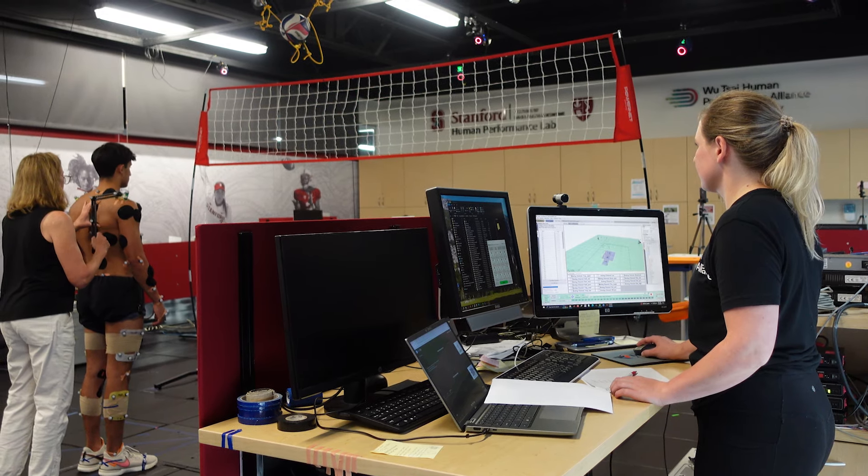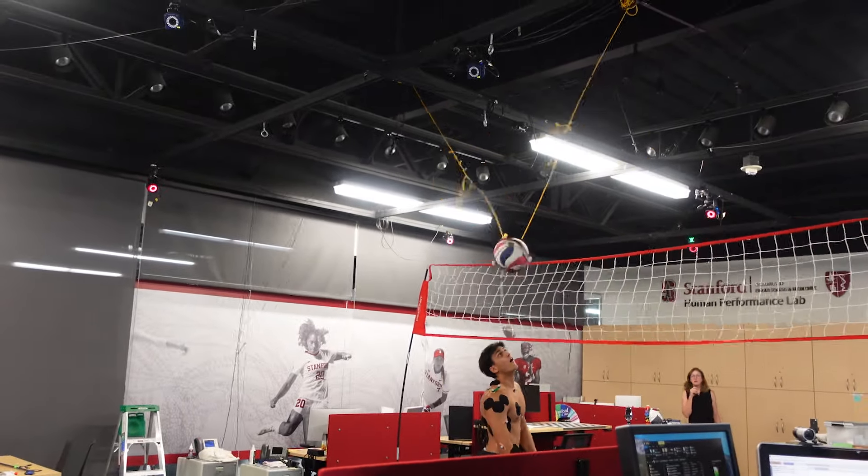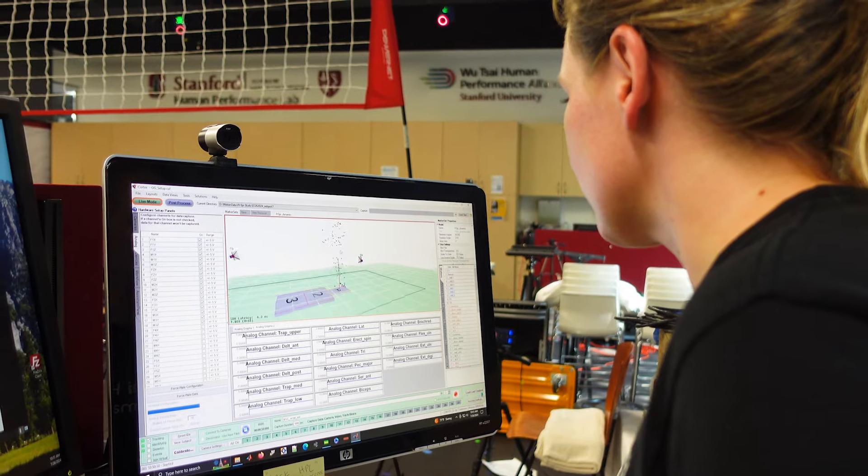We can then systematically analyze what changes to the motion will lead to what changes in their joint loads, but also in their performance. Our goal is to find ways to improve performance while reducing the injury risk.